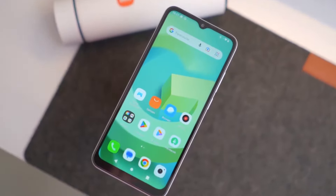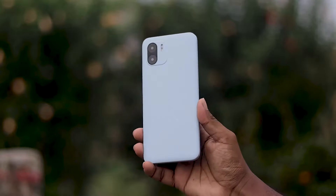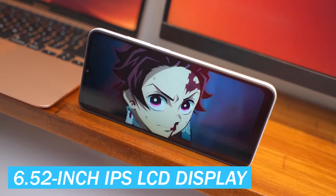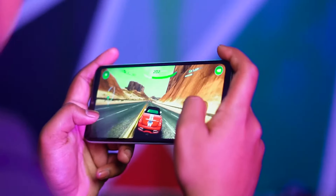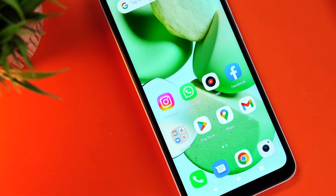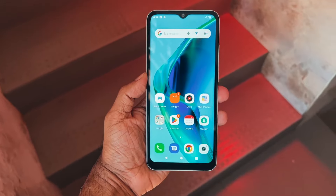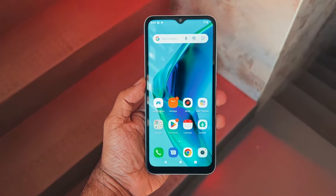This is the Xiaomi Redmi A2, a well-rounded budget smartphone that offers solid performance and value for its price point. Equipped with a 6.52-inch IPS LCD display, an octa-core processor, and a huge 5,000 mAh battery, the device delivers on all essential fronts. While the phone might not be packed with the latest high-end features, it is undoubtedly a reliable choice for those seeking quality and affordability.